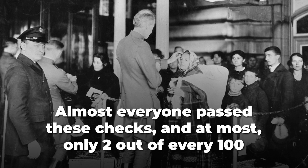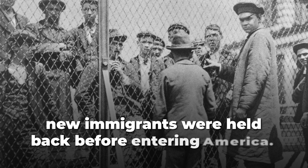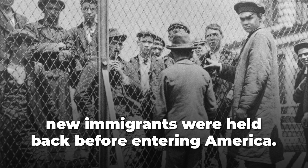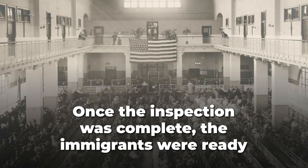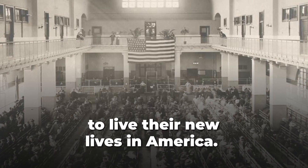Almost everyone passed these checks, and at most, only two out of every 100 new immigrants were held back before entering America. Once the inspection was complete, the immigrants were ready to live their new lives in America.